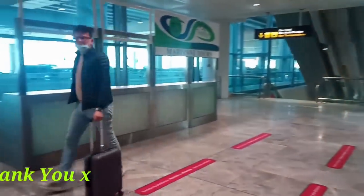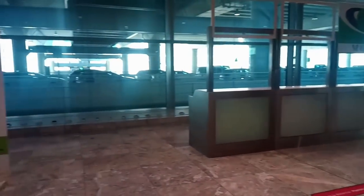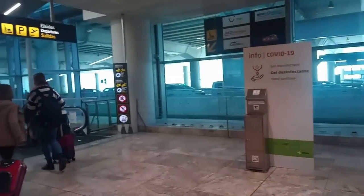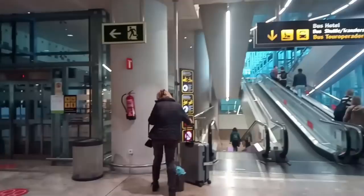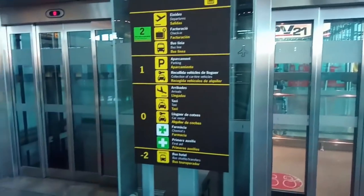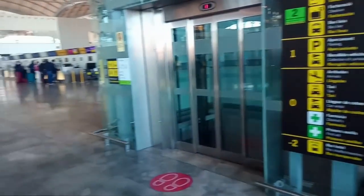If you have chosen to take the ALSA bus, which takes you directly to the bus station on Avenida Europa in Benidorm with no stops in between, you can find this bus stop back up on the second floor where it always used to be before the pandemic. You can reach this floor by either using the elevators, which are on both your right and left-hand sides, or by travelling up the escalators between each floor.